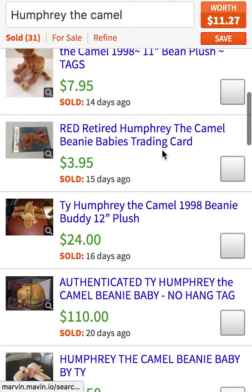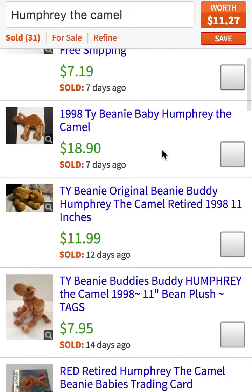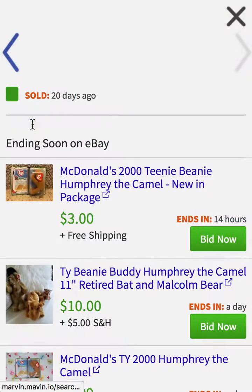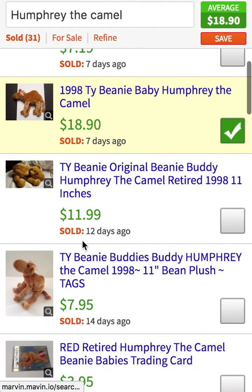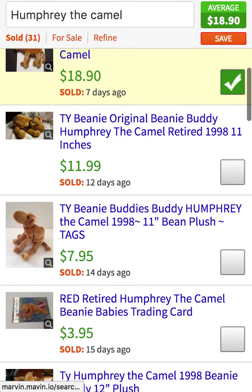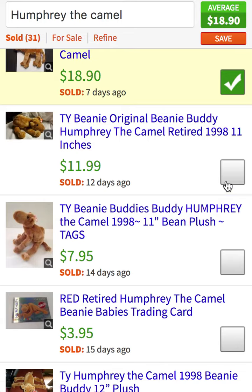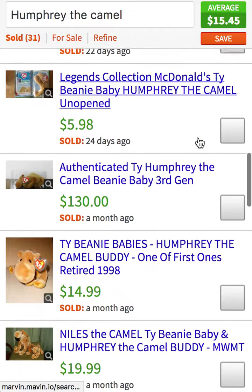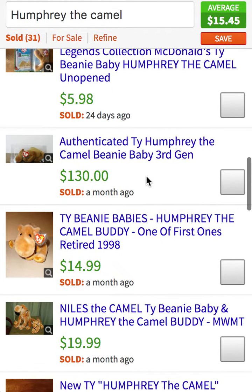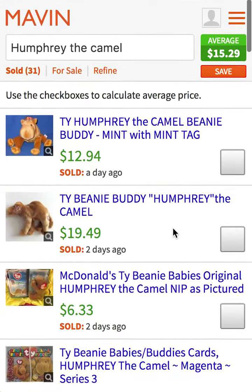What I want to do is find ones that are exactly like mine. Let's say mine has the tags on it still and it's exactly like this one — I'm going to pick that one, and maybe it's exactly like this one here, so I'm going to pick that one too. As I pick these, it's giving me an average price based on the comparables I've chosen. If mine's not authenticated, I'll avoid those. I'll pick a few that are exactly like mine and it'll refine my price, giving me exactly what my Beanie Baby is worth.